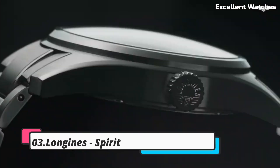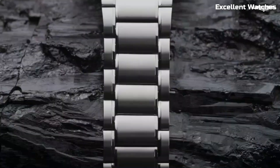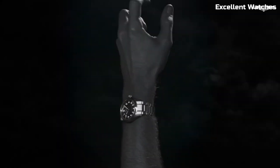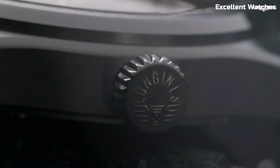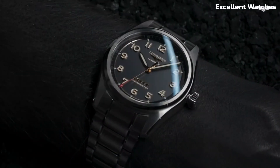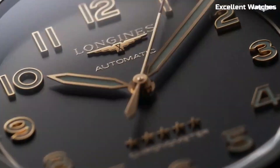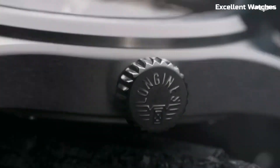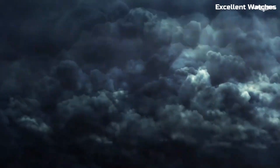Number 3: Longines Spirit Titanium. The Longines Spirit Titanium Watch is a true adventurer's companion, combining durability with lightweight comfort. Crafted from titanium, it's not only robust but also exceptionally light on the wrist. With its anti-reflective sapphire crystal and 100 meters of water resistance, it's ready for any adventure, from rugged outdoor exploration to formal occasions.